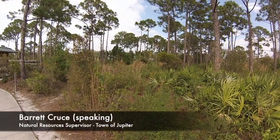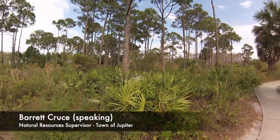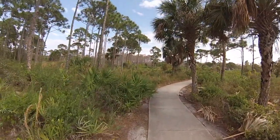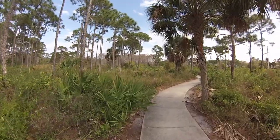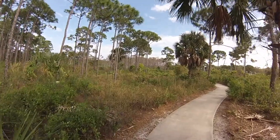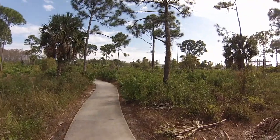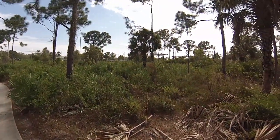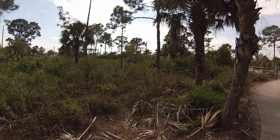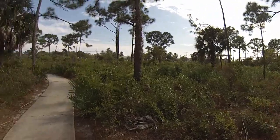So let's talk about what makes this property unique. For one, it could have been a car dealership. This property was owned by a car dealer for many, many years and it was always their dream to put another dealership right here on Indian Town Road. But the town was able, through the processes that Gretchen mentioned, to purchase this property in conjunction with the county and put it into preservation status.